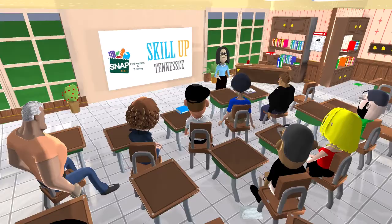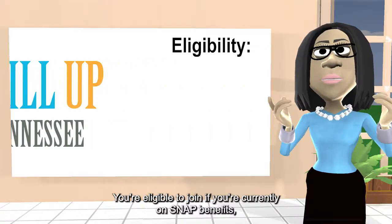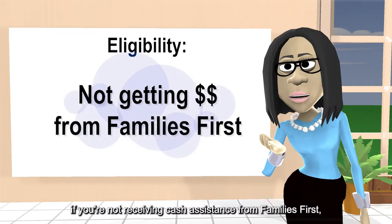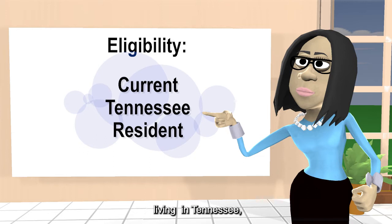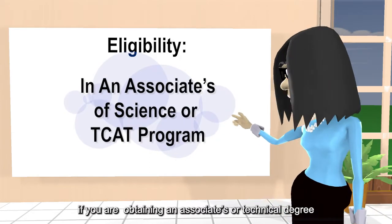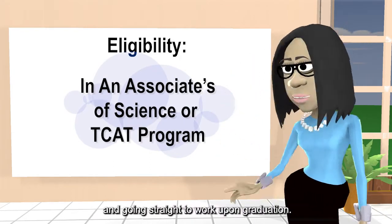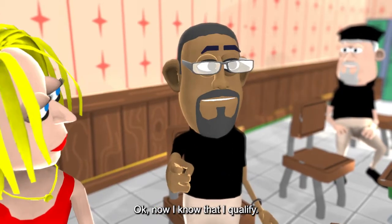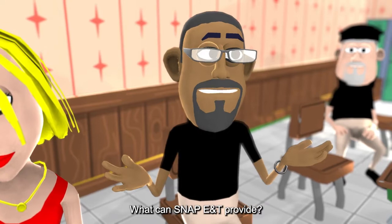How do I know if I qualify? You are eligible to join if you are currently on SNAP benefits, if you're not receiving cash assistance from Families First, if you're living in Tennessee, and if you are obtaining an associate's or technical degree and going straight to work upon graduation. Now that you know you qualify, what can SNAP E&T provide?